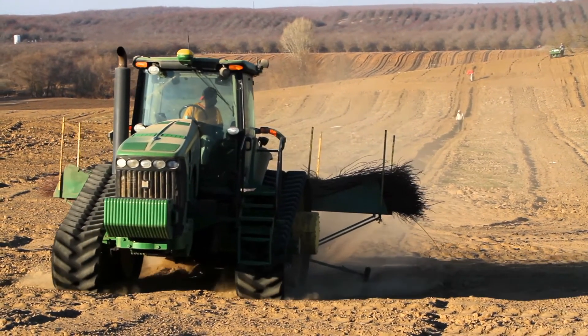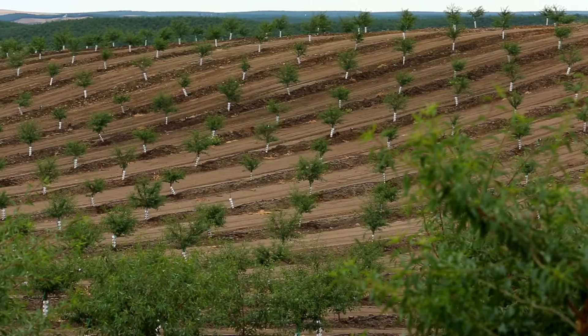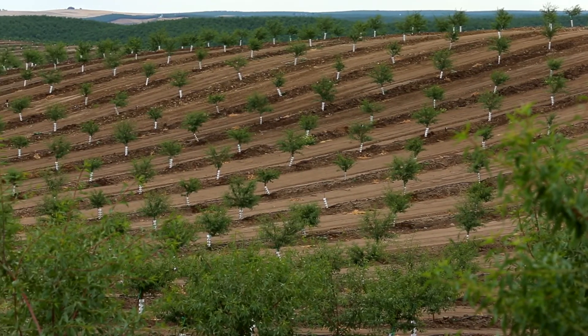and so on — high-tech, high-value — but at the same time there are opportunities to reincorporate that biomass into the ground for soil health. There are possibilities of finding new uses for the sugars. There are many, many different ways that almonds could be part of this very exciting bioeconomy.